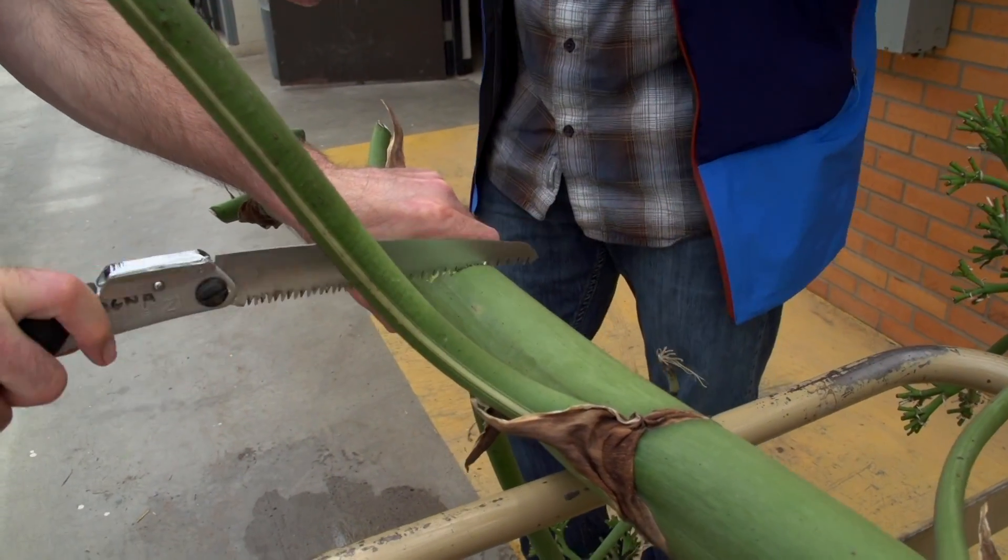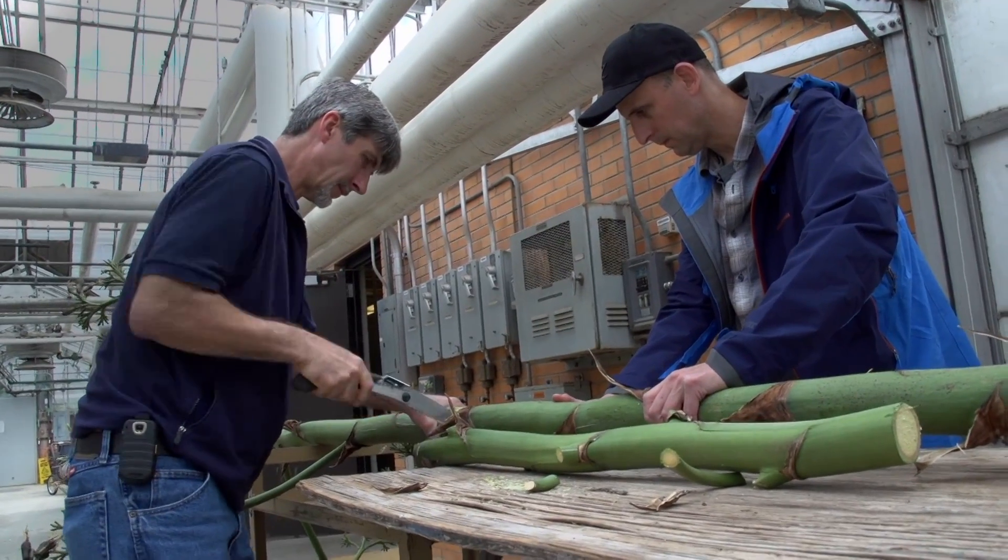Came to the Botanical Gardens and met Mike Palmer. We cut sections that were roughly about the size and diameter of a shakuhachi flute — a bamboo Japanese flute.